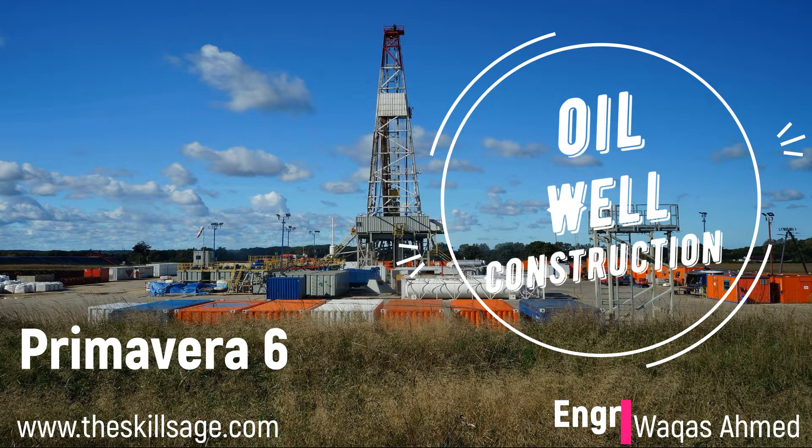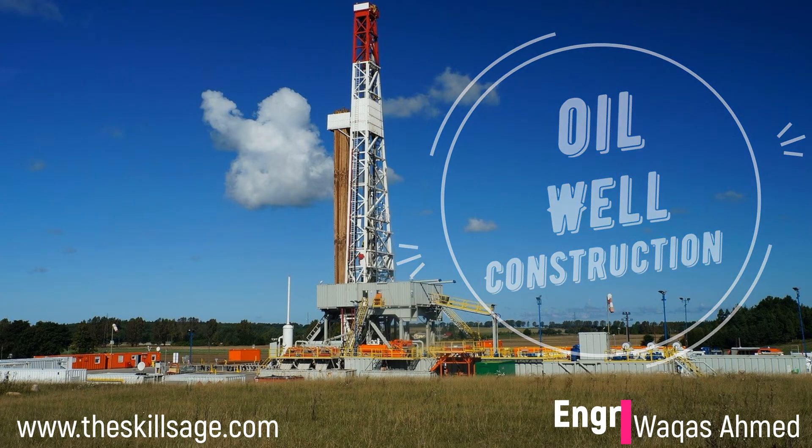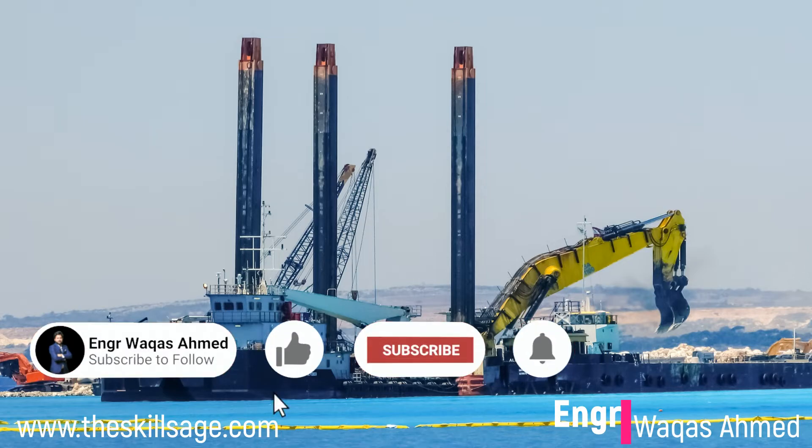A lot of you ask that you are enthusiastic and want to join the oil and gas field, so I make these videos to help you understand how you can develop your skills, keeping in mind how oil and gas projects and operations are going on. This session is going to be very extensive and explained based on real industry data.